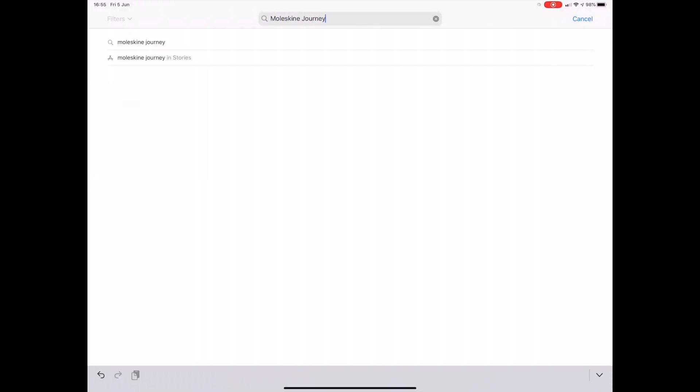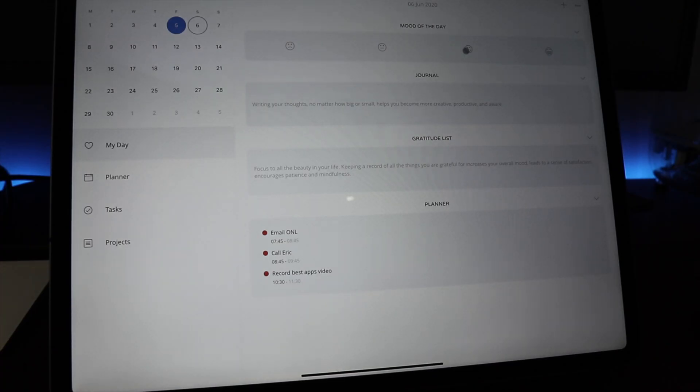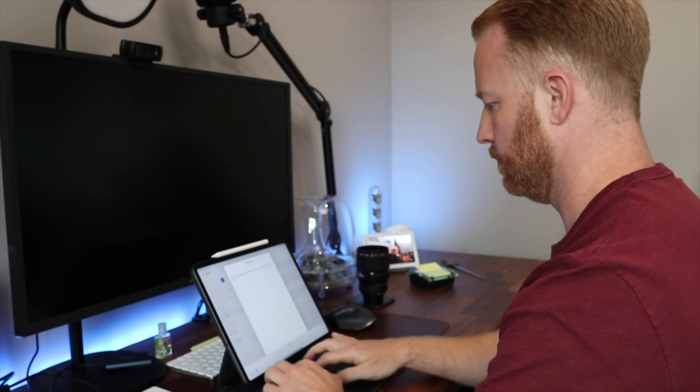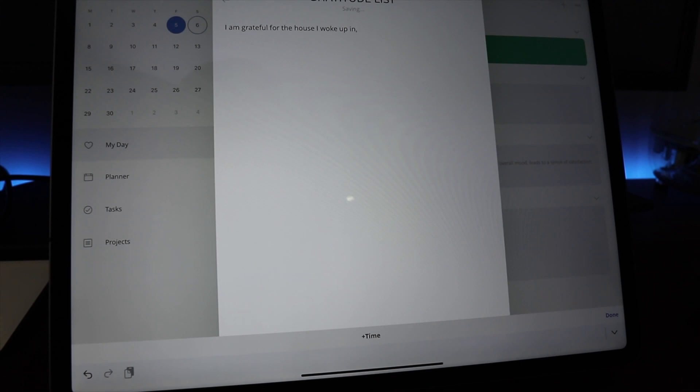I'll start with the app that also starts my day: Moleskine Journey. It's the very first app I use in the morning. First it asks your mood, then I do a bit of journaling — jotting down my first thoughts and ideas for the day. I may come back throughout the day and again in the evening. This helps me organize my thoughts and recognize patterns. I also make a gratitude list, which immediately puts me in a positive mindset for the rest of the day — try it, it really works.